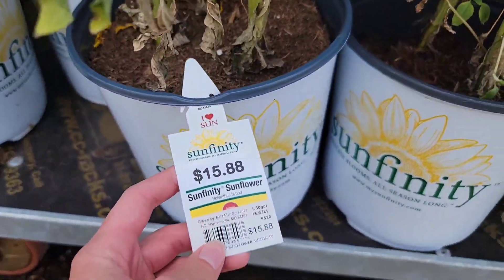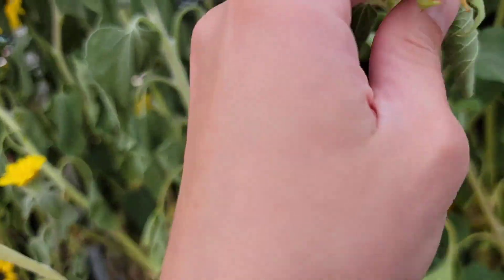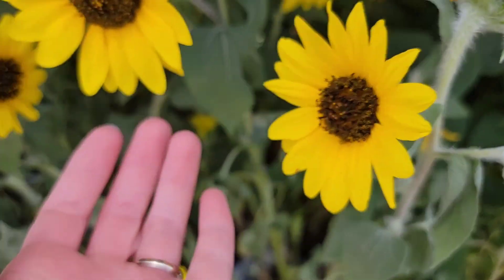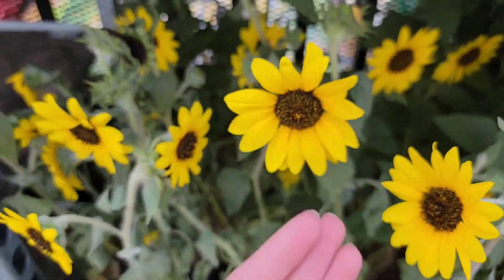So these are on a rack that says clearance, but they're not individually marked — the whole rack says clearance on it. And these are the sunflowers, just a smaller variety.